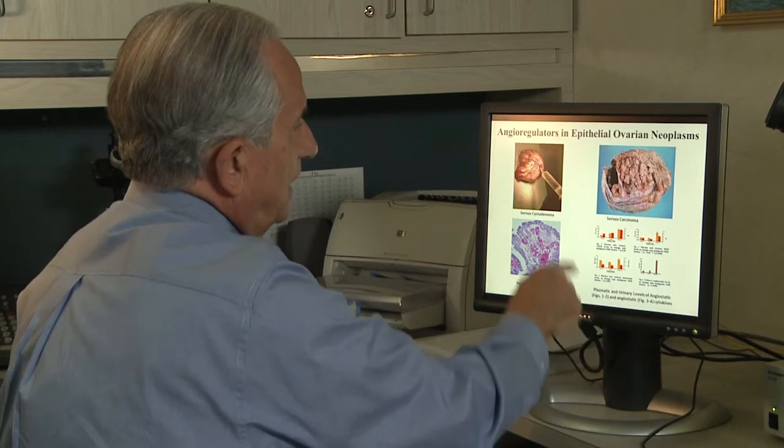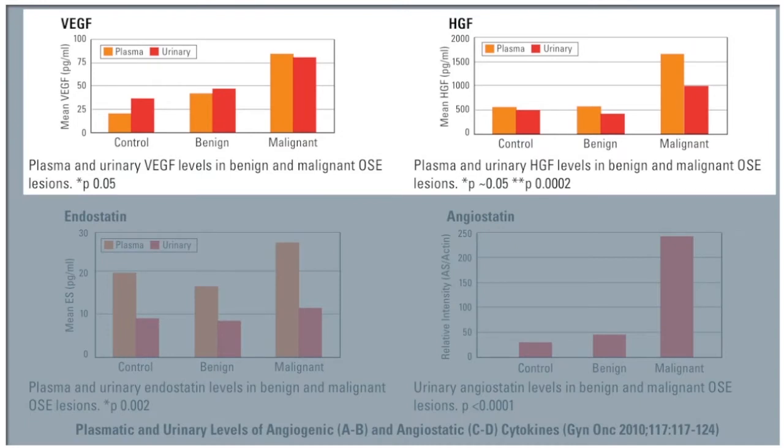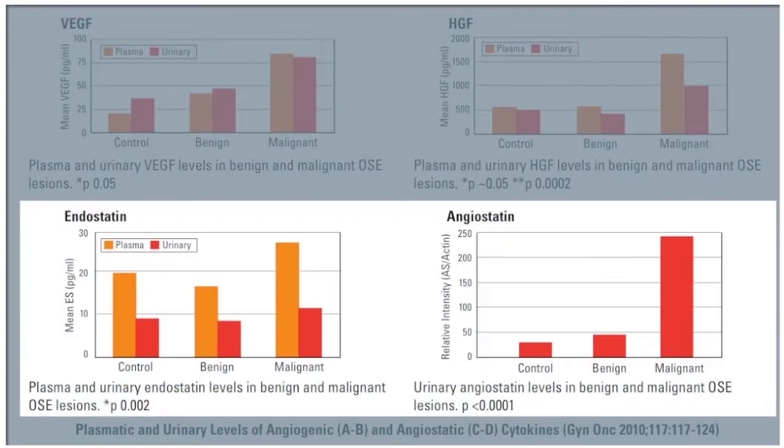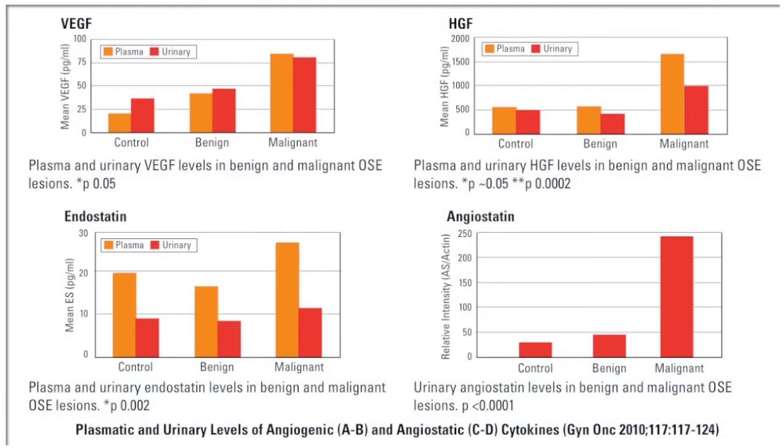So we measured a number of factors, two of which regulate angiogenesis in a positive way — we call them angiogenic factors, VEGF and HGF — and two of them which in a yin and yang fashion negatively regulate angiogenesis, suppress angiogenesis. These are called endostatin and angiostatin. And angiostatin was the one which was most consistently and significantly elevated in this fluid.